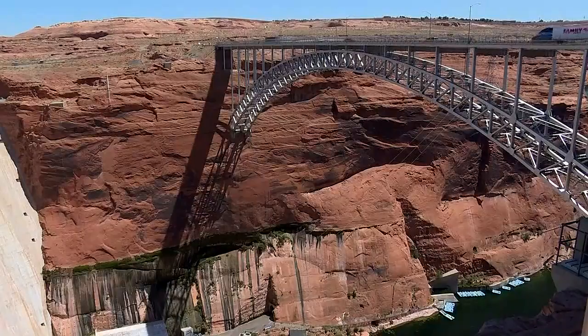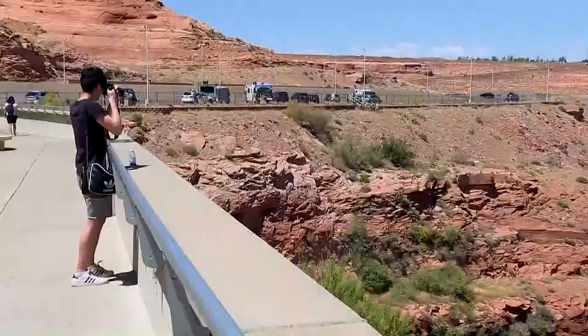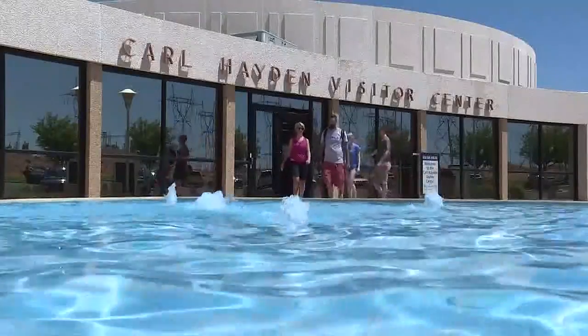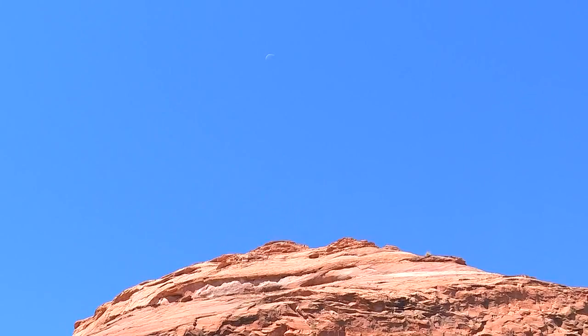The Glen Canyon Dam brings thousands of tourists to Page every year, but come Monday many will be here to see a different site. Our max eclipse will be at 10:34. We'll be looking at the eclipse through highly filtered telescopes. At the Carl Hayden Visitor Center, the moon and the sun will start lining up just after 9 a.m. and will last until about noon.